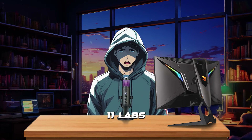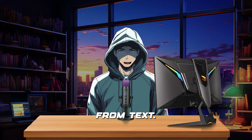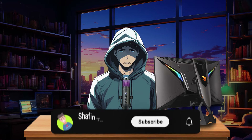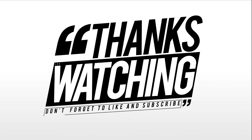Eleven Labs is top-notch for creating realistic voiceovers, perfect for folks who need quality audio from text. It shines in making content feel more alive with natural voices. Thank you for watching — make sure to subscribe to my channel for more content on AI updates. Bye!